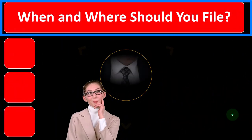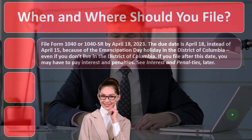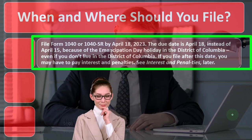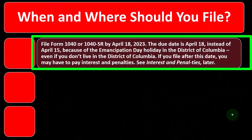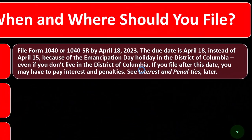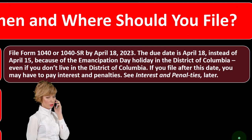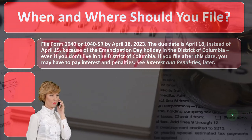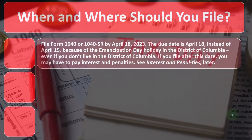When and where should you file? File Form 1040 or 1040-SR by April 18th, 2023. The due date is April 18th instead of April 15th because of the Emancipation Day holiday in the District of Columbia.